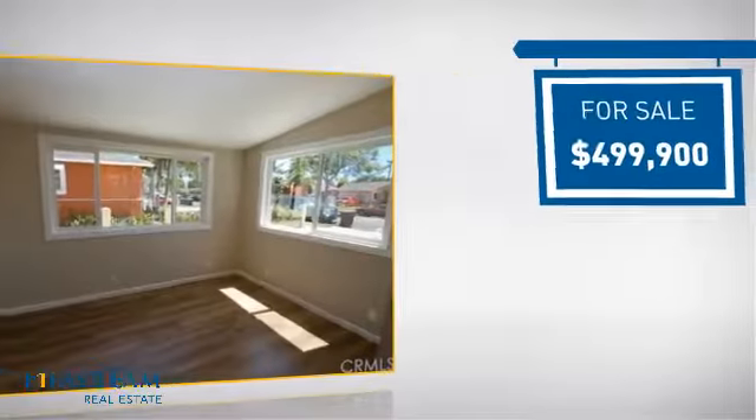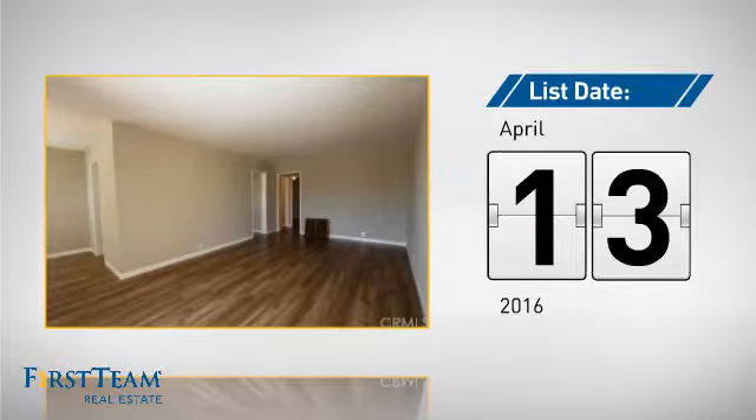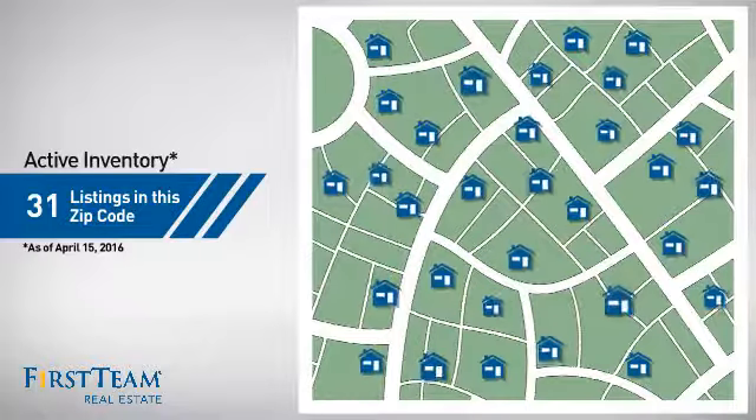Currently listed at just under $500,000, it just went on the market this month. Wondering how it stacks up against the competition? There are now just over 30 homes on the market within this zip code.